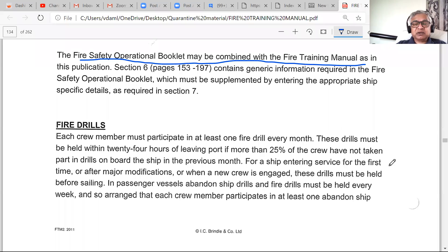For ships entering service for the first time — where you have 100% new crew — the drill must definitely be done before sailing. When 25% of the crew changes you have up to 24 hours after sailing, but preferably in port. When it is a brand new ship or a newly purchased vessel where everybody is new, the drill must be done before sailing.